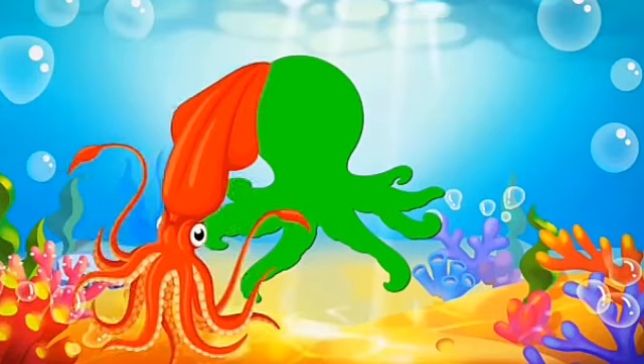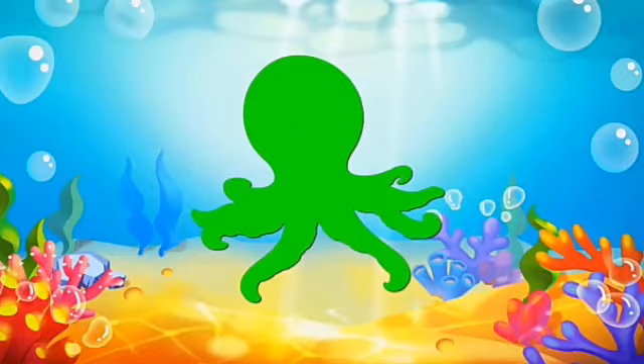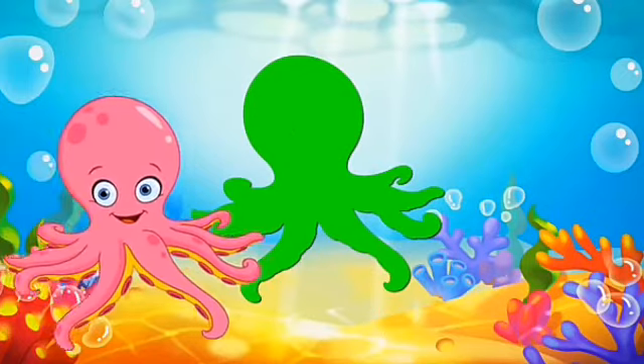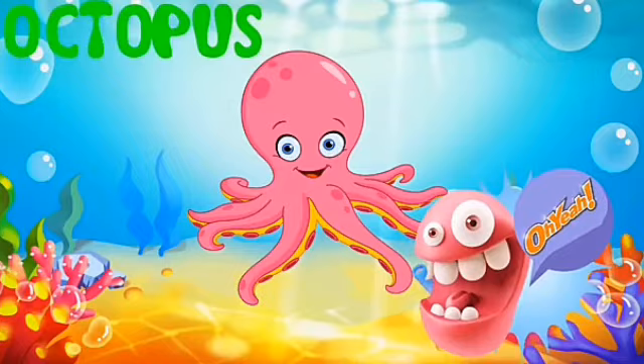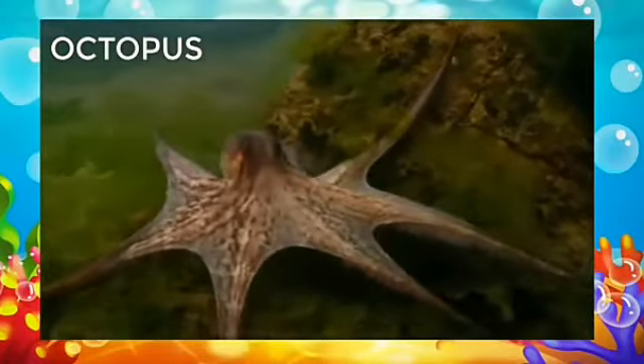Now, squid — squid shadow? No. Next, which animal is coming? Yes, it is octopus! It is matched. Yes, it is an octopus. See, octopus under the sea — how it is swimming under the sea.